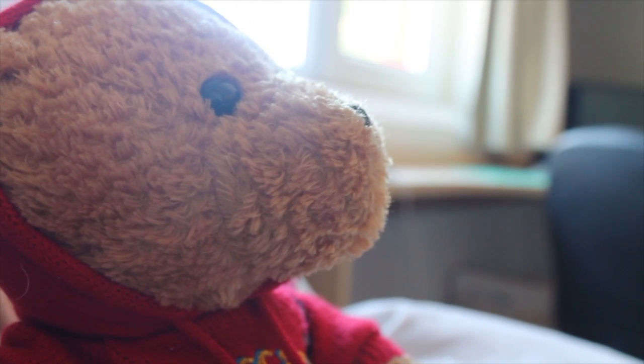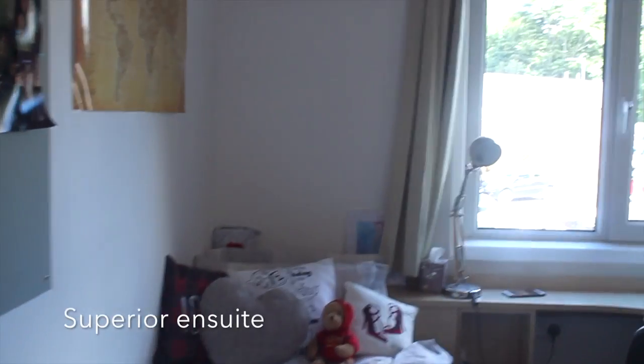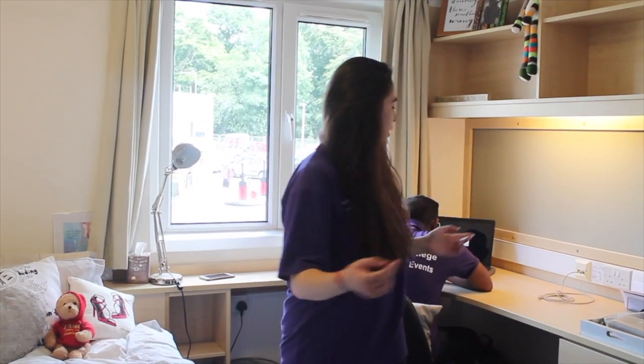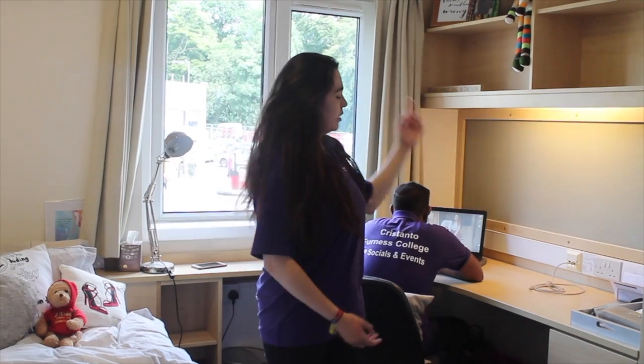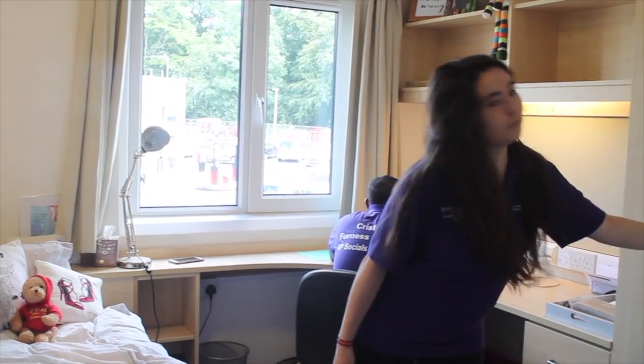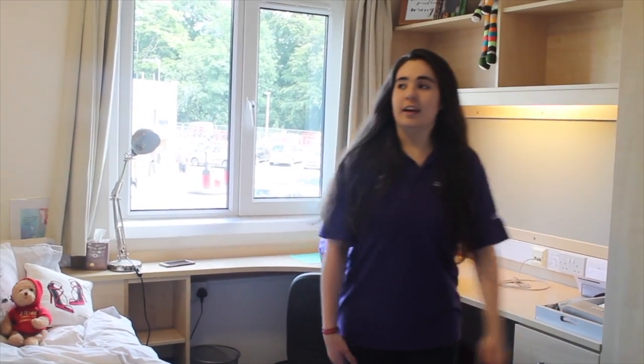Now, let's have a look at the rooms. Hi, and welcome to Venice's Superior En Suite bedroom. This is our Superior En Suite room. It comes with a bed with under-bed storage. We have a bin, chair, shelves, more storage, and then a wardrobe which has a full-length mirror. And then you have hooks as well, which are just behind the door, and two pin boards.